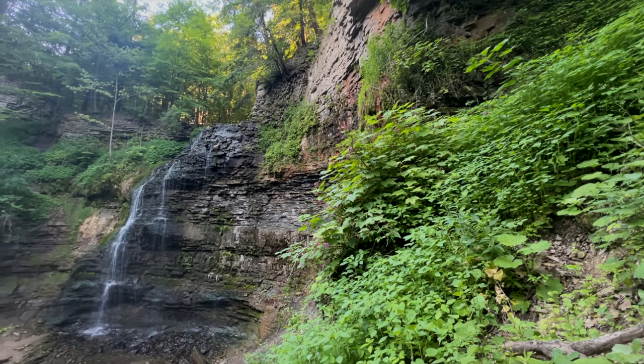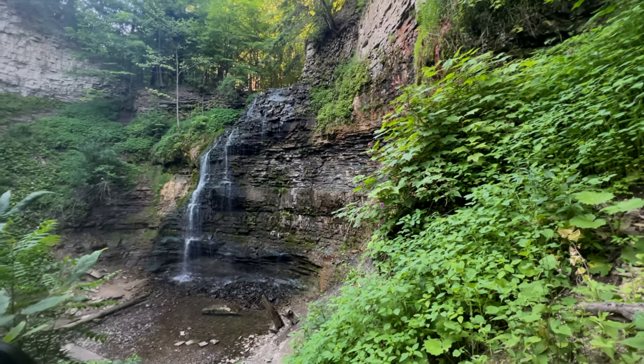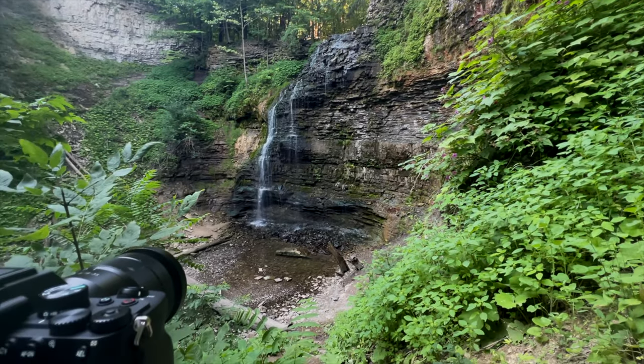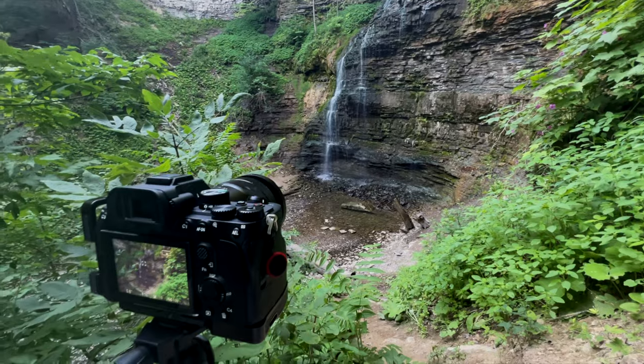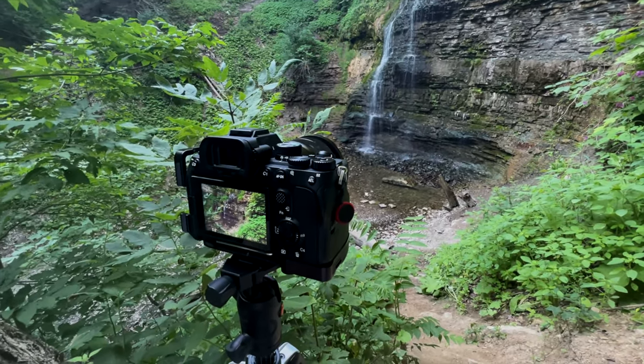Good morning. Today we're in the city of Hamilton chasing waterfalls. This is actually the fourth waterfall I've been to this morning. The other three were completely dry or near completely dry.